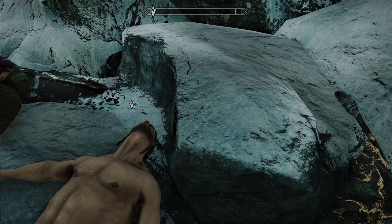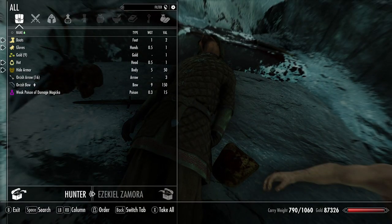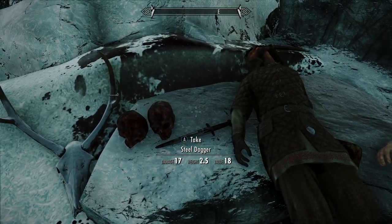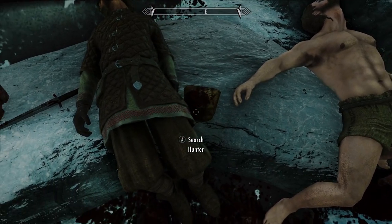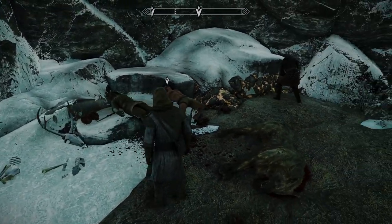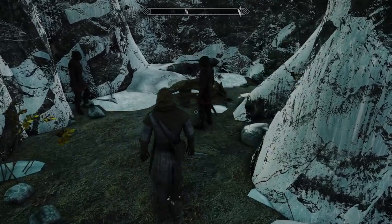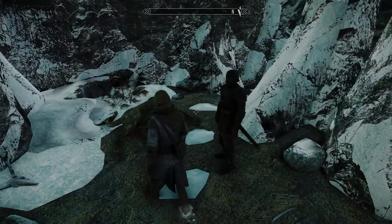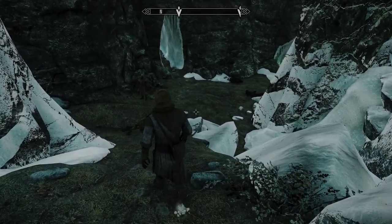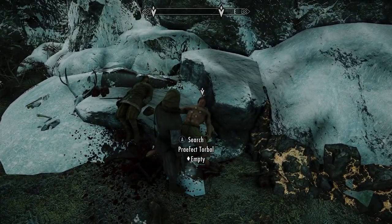I'm gonna take the cloak too — probably don't need it. And we got a dead hunter here. I thought that was some sort of bag — a satchel. All right, I think we got what we came here for. The guards aren't gonna turn on us or anything like that. Wait, there's still more to this. All right, I think we're done — I don't need anything else from him.